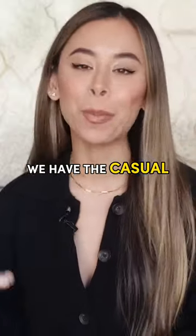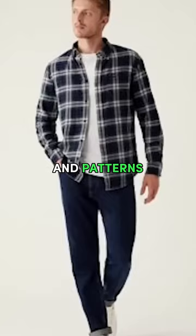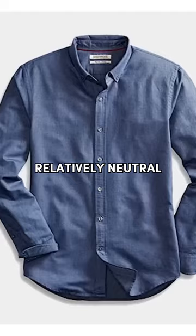We have the casual button-up shirt. This timeless menswear staple comes in a selection of different fabrics, colors, and patterns, but I always recommend keeping things relatively neutral color-wise to allow for optimum versatility.